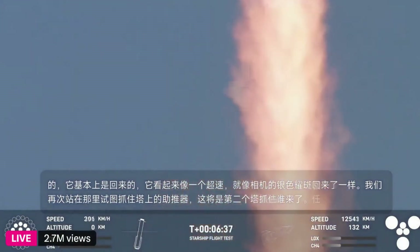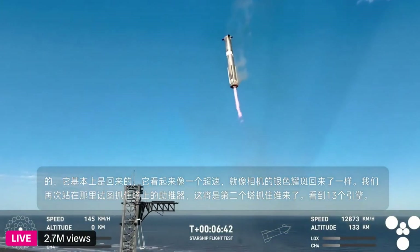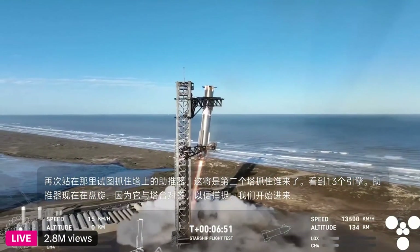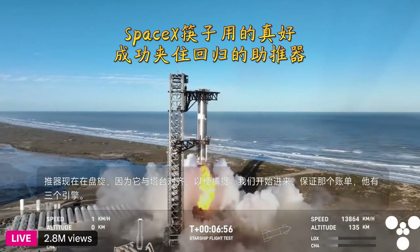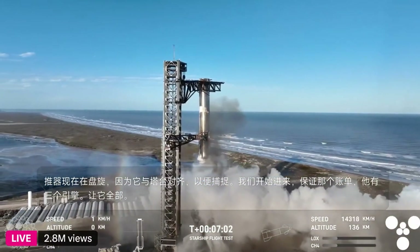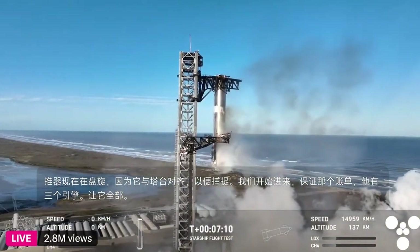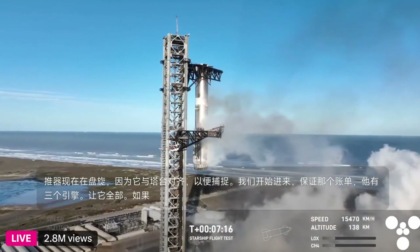13 engines. Booster now hovering as it aligns with the tower for catch. Booster coming in — get ready for that boom. Down to three engines. Booster landing burn. Mechazilla has caught the booster! Mechazilla has caught the booster!